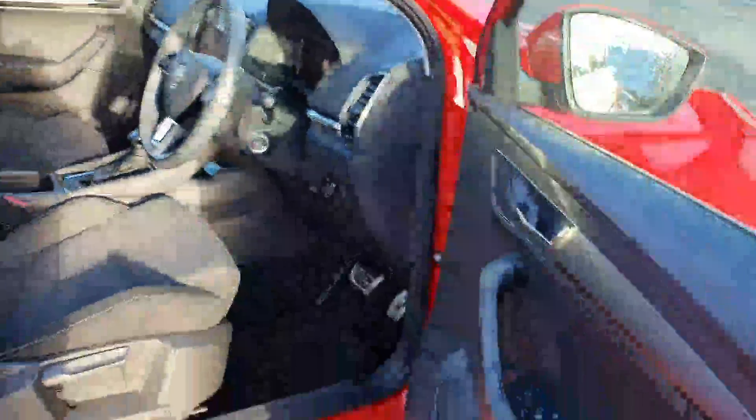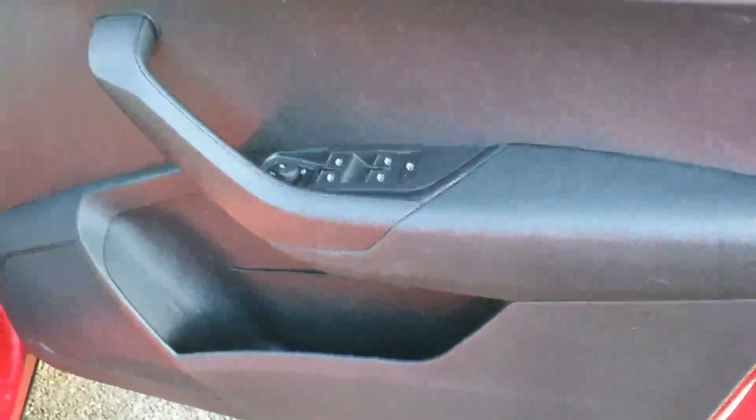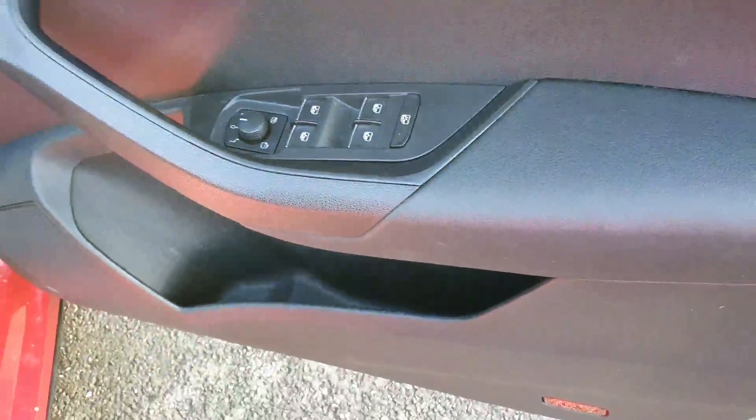Inside the car you've got height adjustable seats and full electrics — both front and rear windows — and electric folding mirrors. And here is your push button start; we'll have a look at that now.